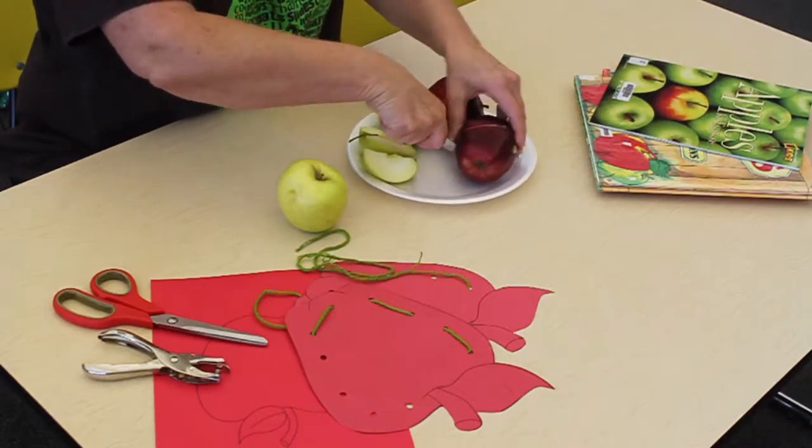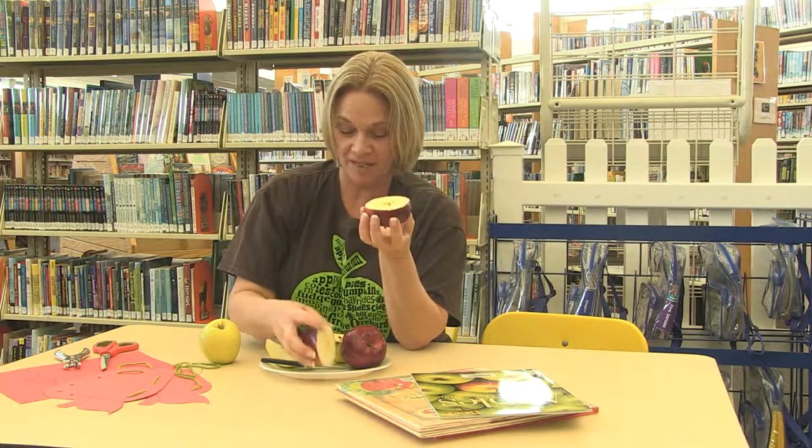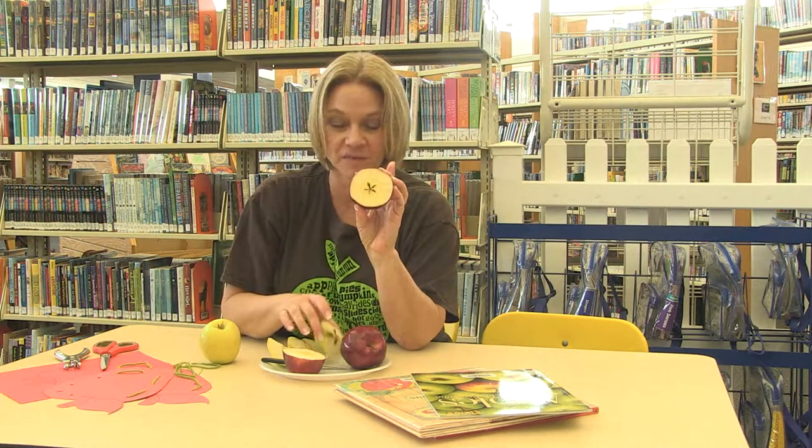If we cut it this way, we get a special shape inside. Look, it's a star! So if we cut it to get our usual slices we see it one way, but if we cut it in half we get that special star shape.